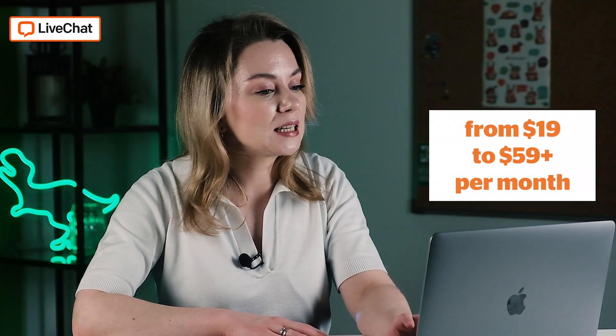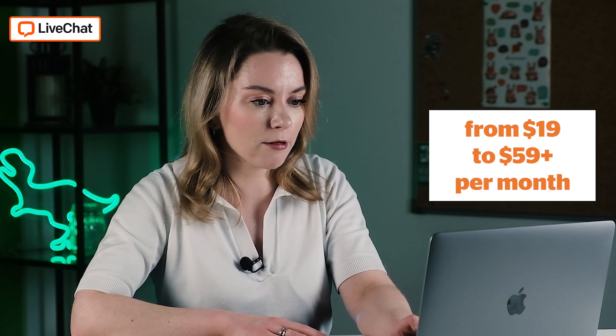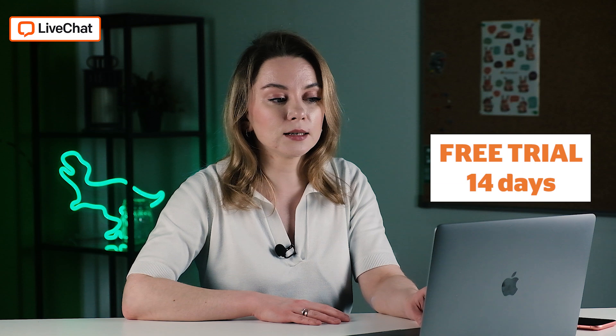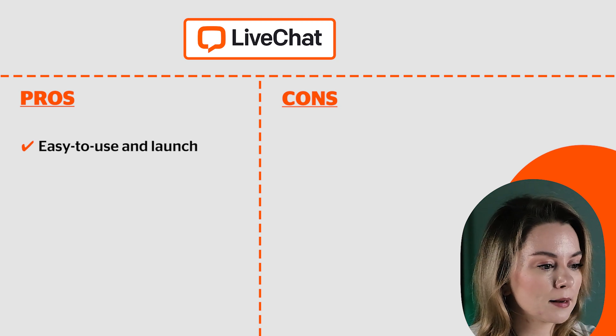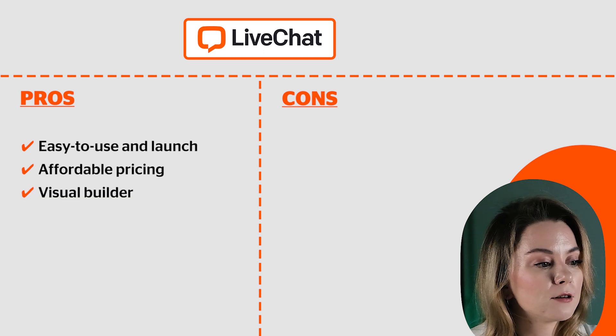The pricing starts from $90 per month up to $59-plus per month and even more. If you're an enterprise, be ready to have a conversation with a sales rep. The price depends on the number of agents in a chat — the more people, the more you pay. The basic version is $19 per agent. There is a free trial of 14 days and most chatbot features are available during this period. The pros are that it's easy to use and launch — very user-friendly — the pricing is affordable and the visual builder helps you create a chatbot very quickly.